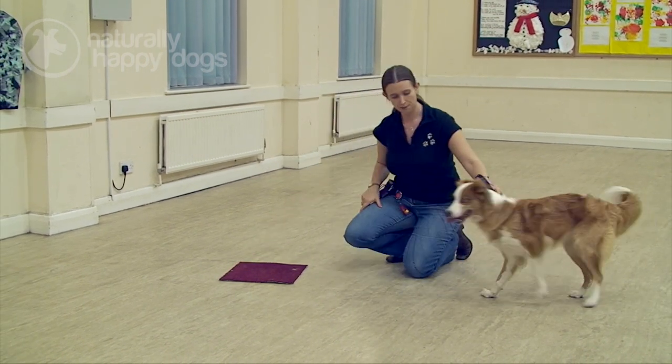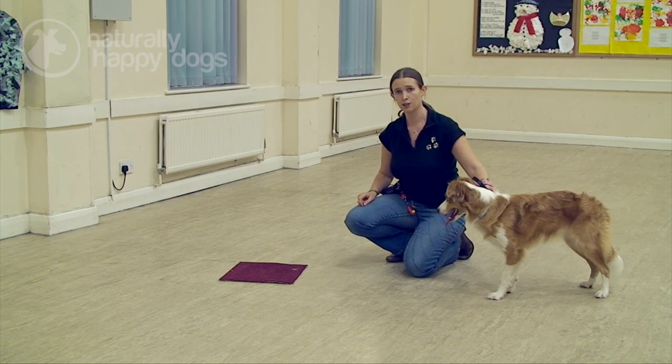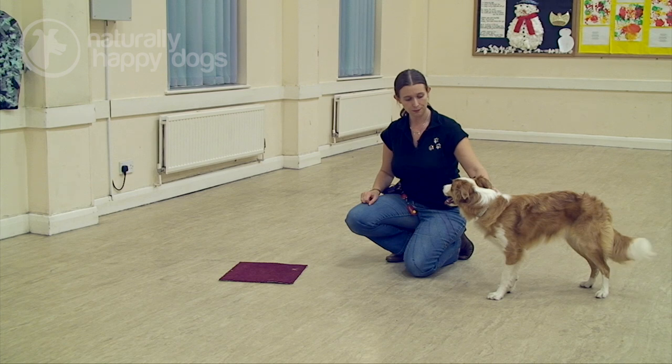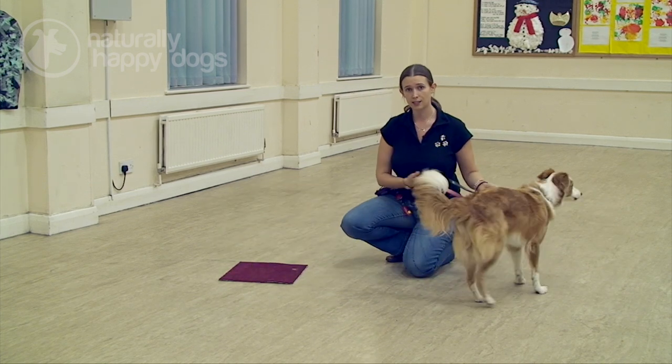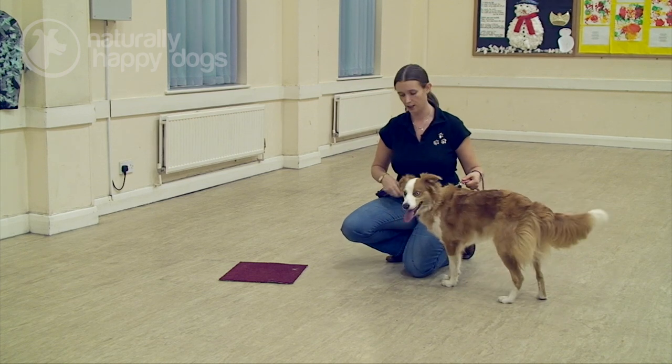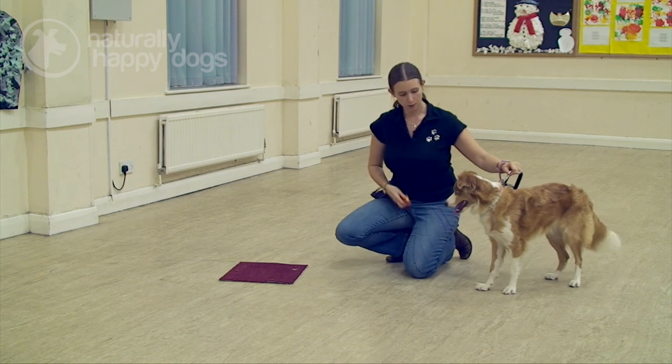This time I'm going to pop a treat down and I'm going to give her the command, because I know she's going to go to that mat to get that food, so I'm going to add the command in now. Poppy, mark. I'd also like to use clicker training with this so that it speeds up her learning, so I'm going to pop a treat on the mat. Poppy, mark.